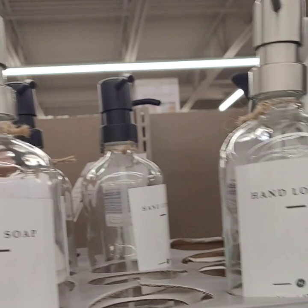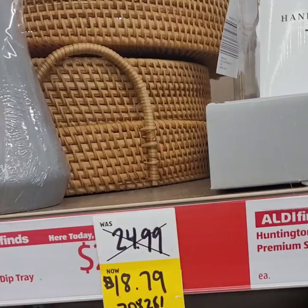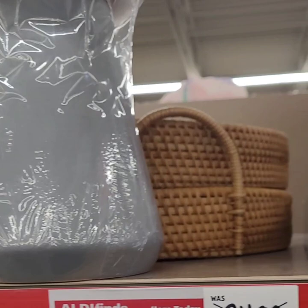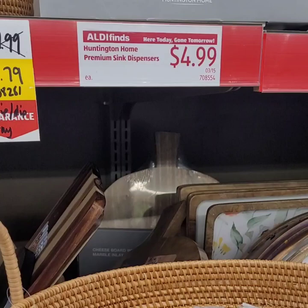They also have these rattan chip and dip trays — super cute. You can use these in your patio area for serving guests, with rattan or wicker patio sets. You can also use them as decorating trays with a candle in the middle surrounded by rocks. It was $24.99 and now it's $18.79 — only three left so grab them while you can.